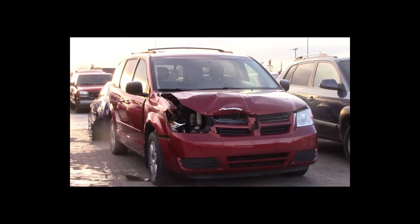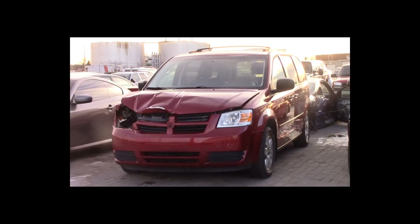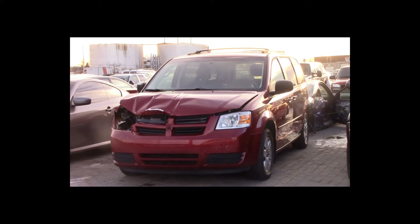Lot number 27 is a 2009 Dodge Caravan. This vehicle is a V6 4x4 with an automatic overdrive. It is loaded: power seat.